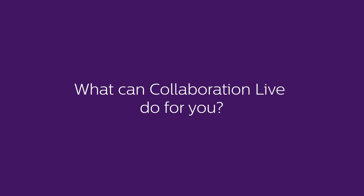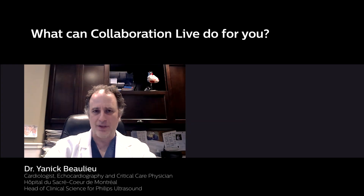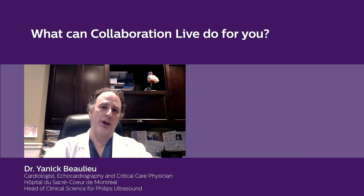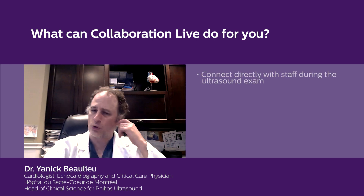What can Collaboration Live do for you? There are different challenges that we have in our daily practice, and one of them is staffing shortages and also a variable level of staff expertise. Those may cause some inefficiencies, suboptimal workflows, and a higher rate of repeat exams. Using Collaboration Live enables the clinician or the senior sonographer to connect directly with our staff while they're performing the ultrasound exam.